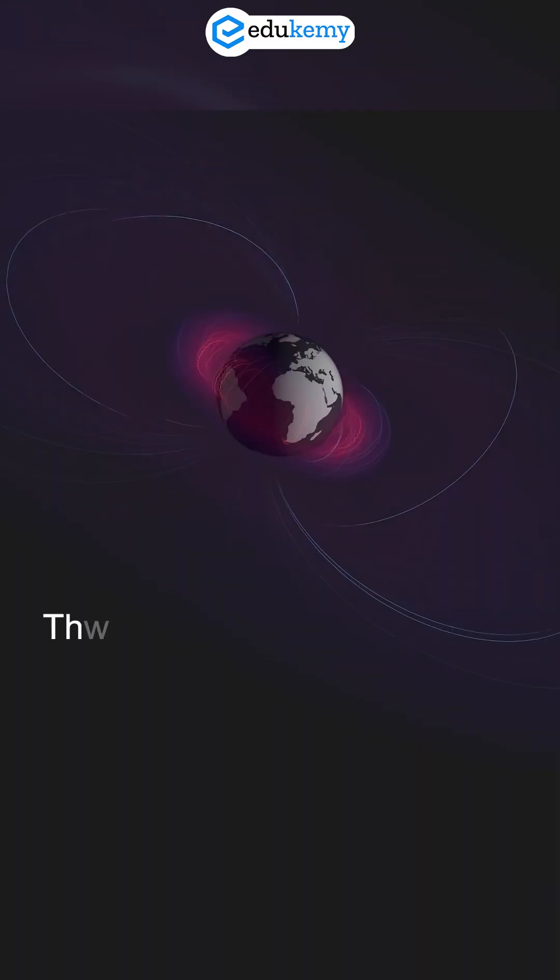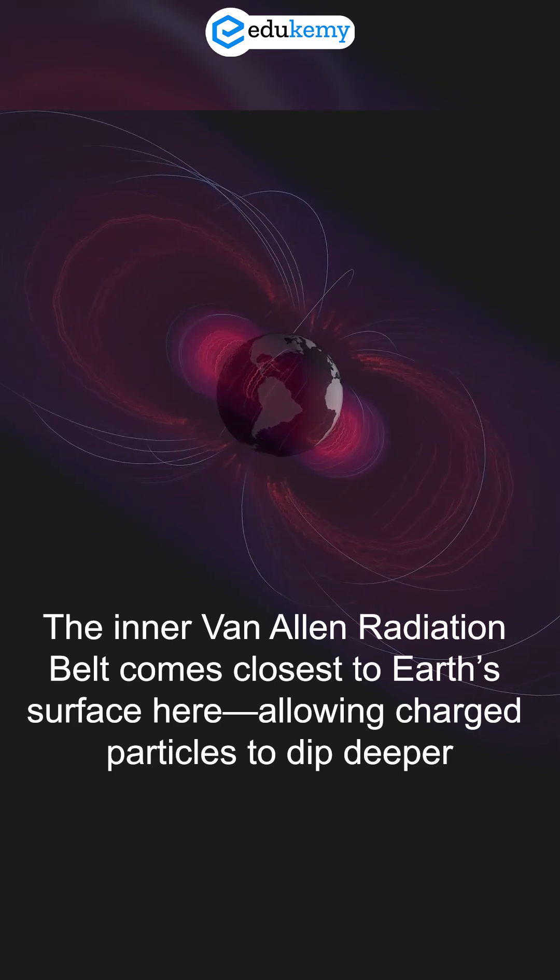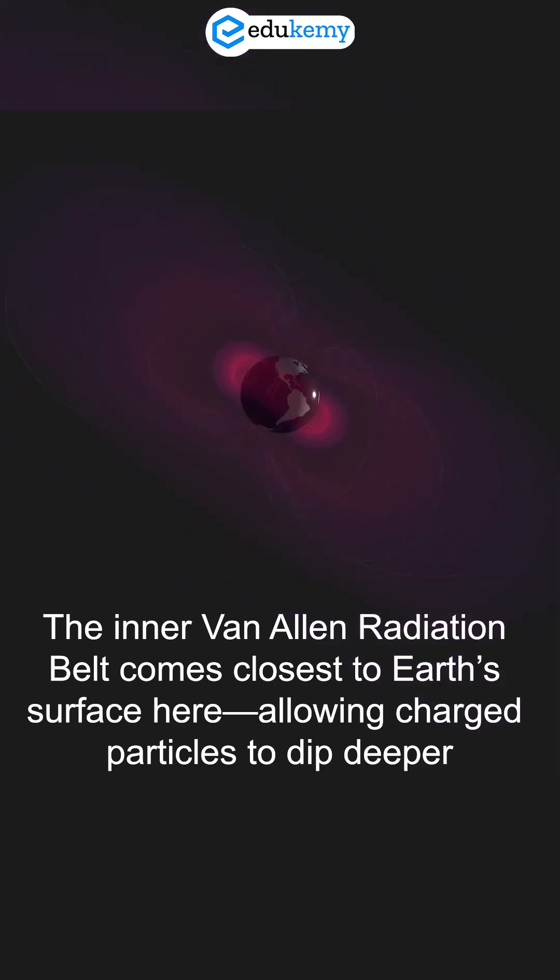This happens because the inner Van Allen radiation belt comes closest to Earth's surface here, allowing charged particles to dip deeper.